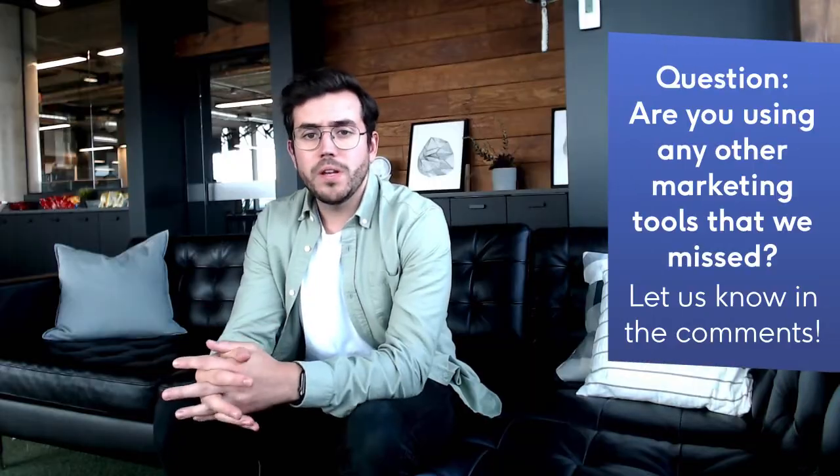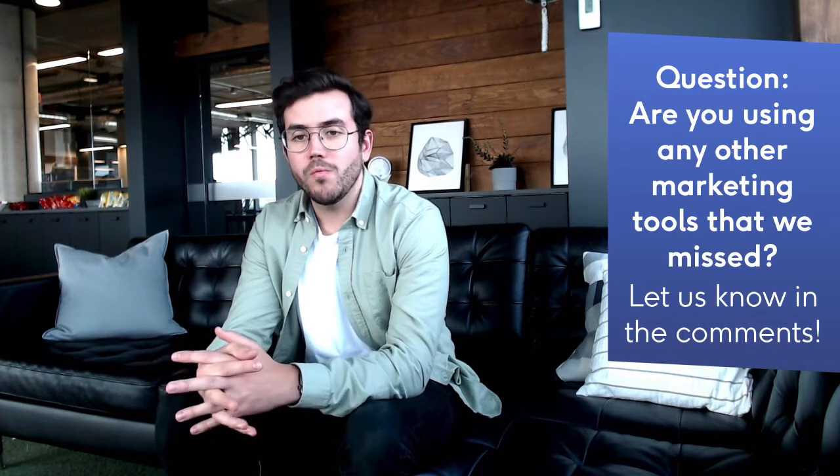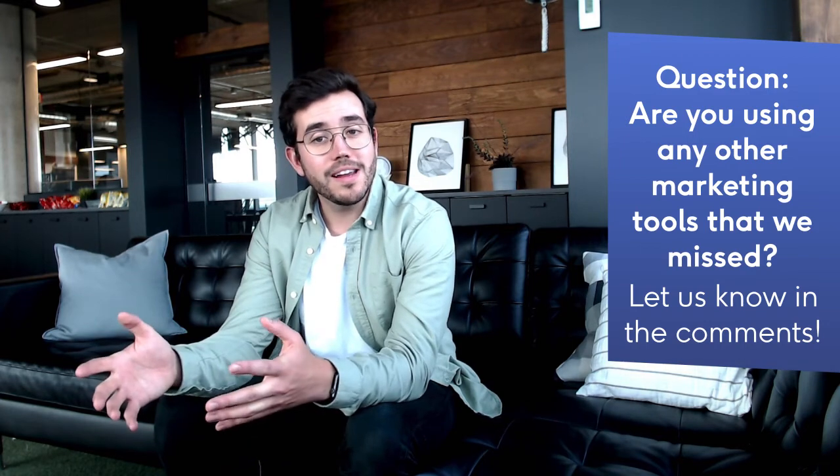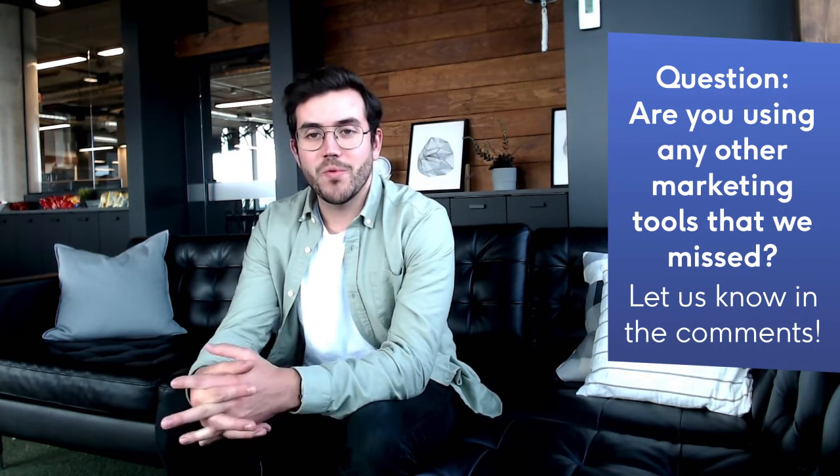Do you have a marketing tool we didn't put in the list? Let us know and we might create another video with even more amazing tools for marketers. In the meantime, have a great day and happy reporting!